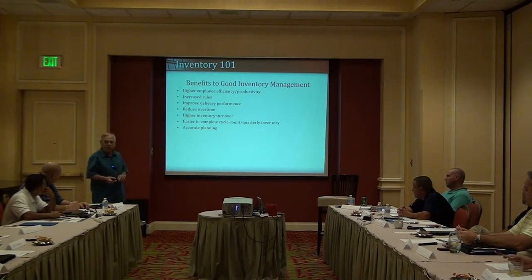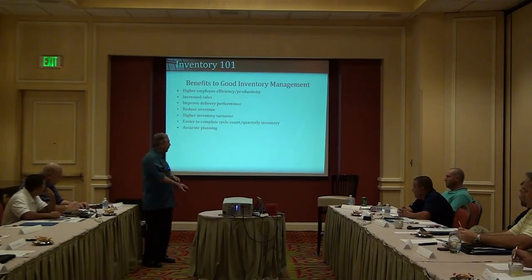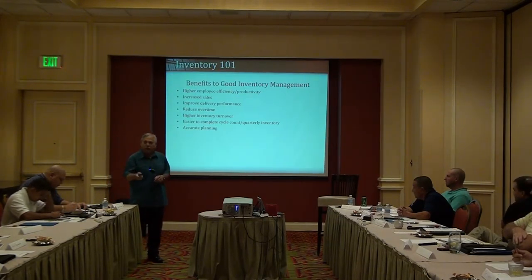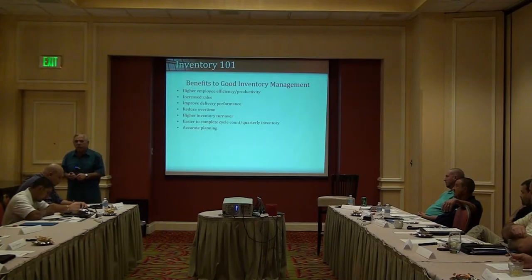What are the benefits to good inventory management? First, you have higher employee efficiency and productivity. If your inventory is where it's supposed to be and organized, when Bob gets a work order to pull a tire, Bob knows right where to go get it, instead of walking around the warehouse 27 times wondering where he put it. That means increased sales, because he's not looking around for something you may not have.